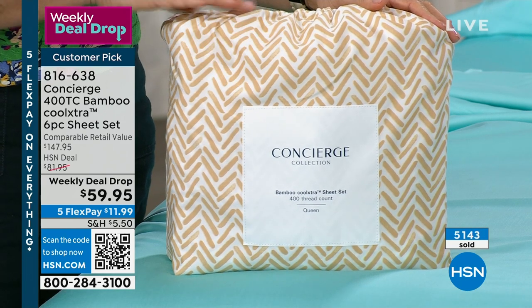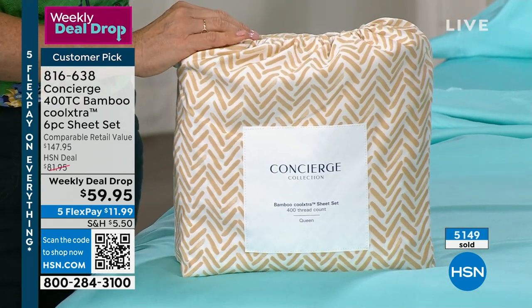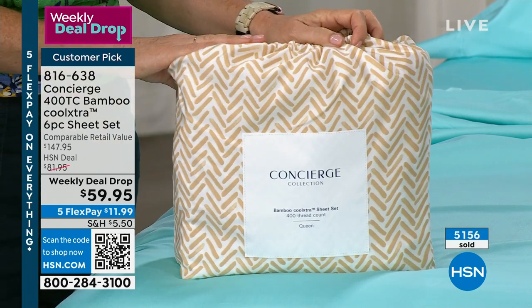You're looking at the herringbone, and this is the packaging — think wedding gifts. Mother's Day — this is a great way to treat your mom. Sheets are such a luxurious upgrade for your bed. So that's the natural herringbone.